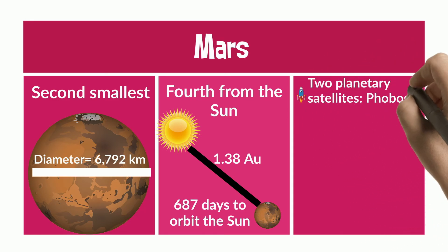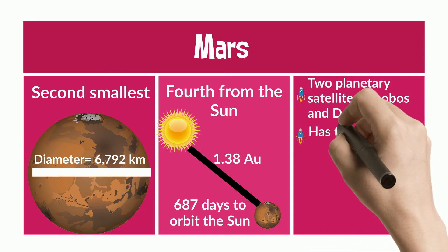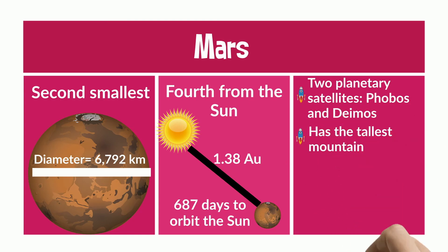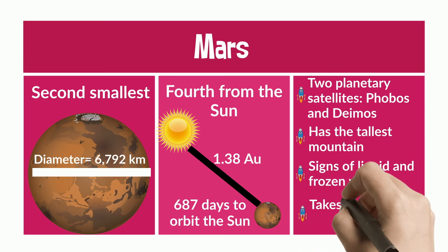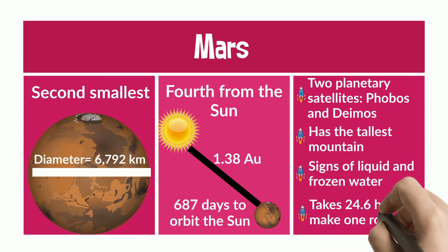It has two planetary satellites called Phobos and Deimos. It has the tallest mountain in the solar system. There are signs of liquid in frozen water, and it takes 24.6 hours to make one rotation.